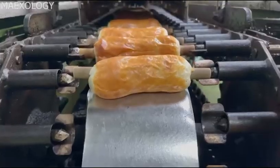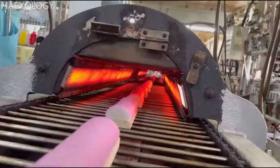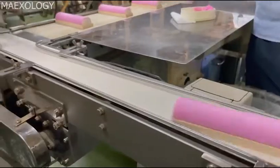Welcome to Maxology. In this video, we are going to look at the food industry machines that are at another level. The owners are credited to the link below, sit back and enjoy watching.